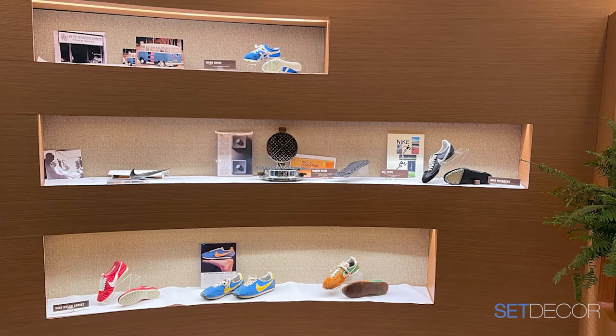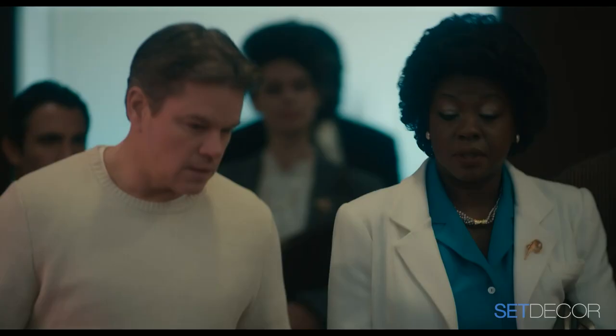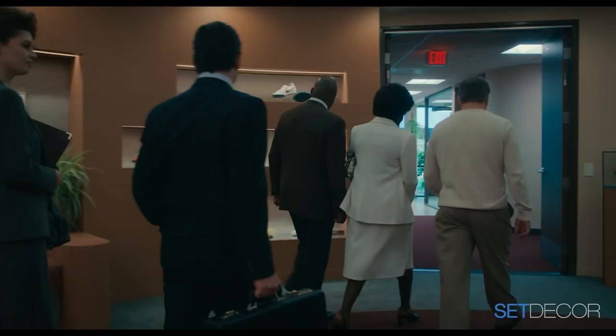These were the gifts you get — the set dressing gods are looking out for us. Normally this would take a long time, but we had this ticking clock and some stuff was coming in at the last minute. Meanwhile Ben wanted to get ahead of schedule and shoot in the office two days early. We said we weren't going to be ready — we didn't have all the ephemera on the shelves or the shoes. He said 'don't worry, I'll just shoot out the windows.' Then I get a call that they want me on set.